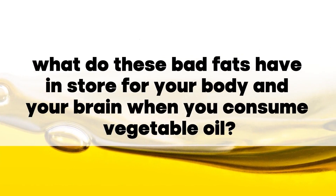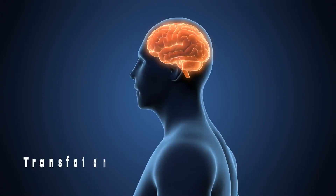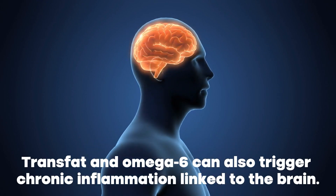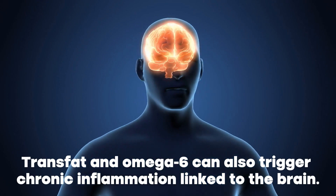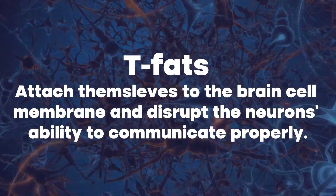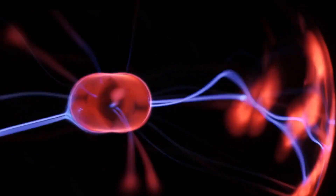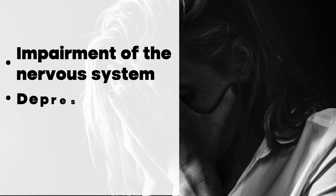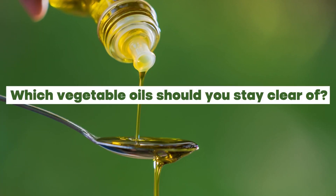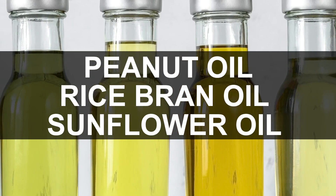So what do these bad fats have in store for your body and brain when you consume vegetable oil? Well, while they can be easily consumed in excess, trans fats and omega-6 can also trigger chronic inflammation linked to the brain. Researchers found that trans fats, also known as T fats, attach themselves to the brain cell membrane and disrupt the neurons' ability to communicate properly. This phenomenon causes an impairment of the nervous system, depression, and risks of Alzheimer's disease. Vegetable oils to stay clear of include peanut oil, rice bran oil, and sunflower oil.